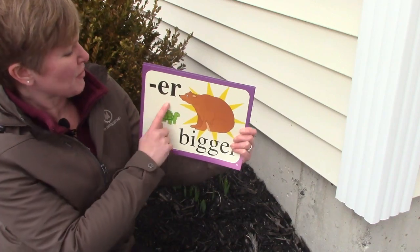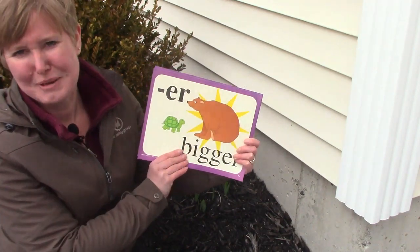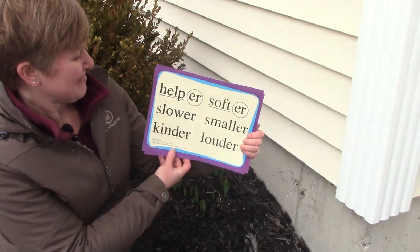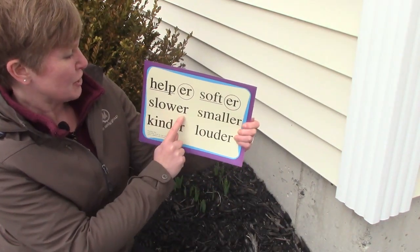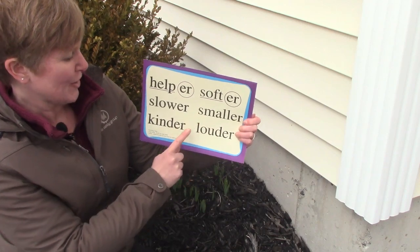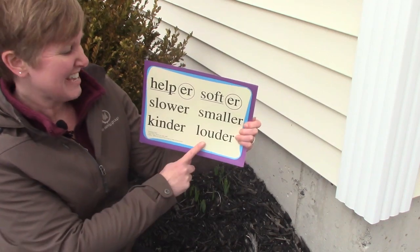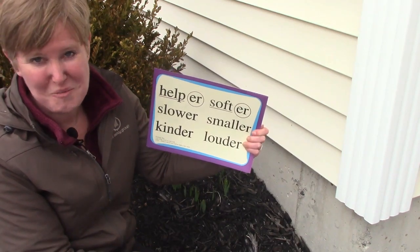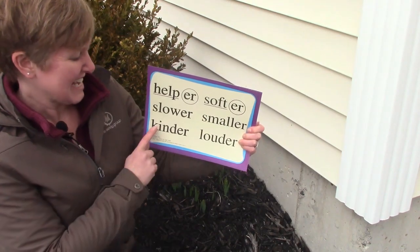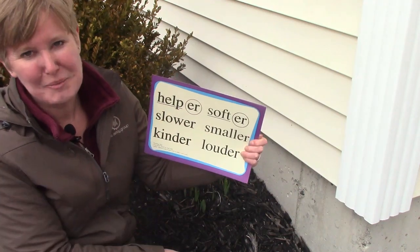Let's look at some other words that have the ER, as in bigger, sound: helper, softer, slower, smaller, kinder, and louder. I hope that while you're at home you are kinder and that you are a helper.